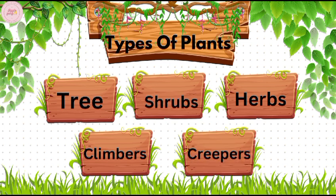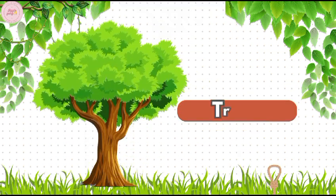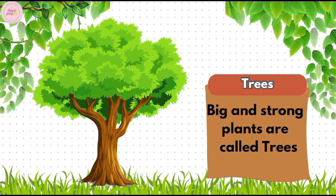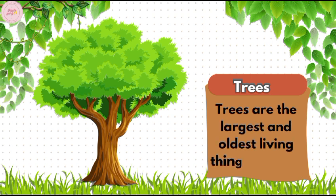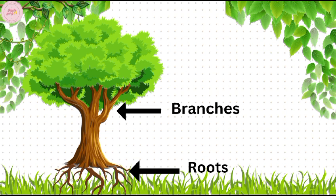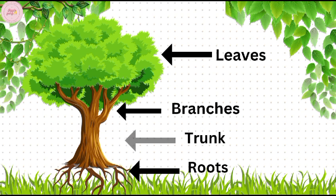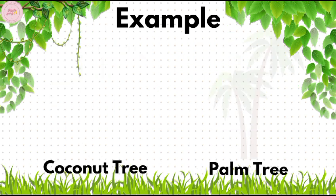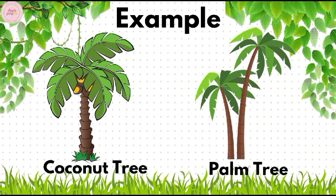Trees. Big and strong plants are called trees. Trees are the largest and oldest living things on the earth. They have roots, branches, leaves, and a hard wooden stem called a trunk, such as the apple tree and banyan tree. However, a few big trees do not have branches, like the coconut tree and palm tree.